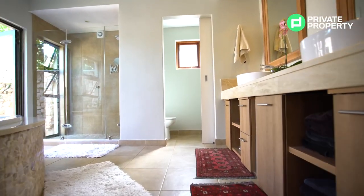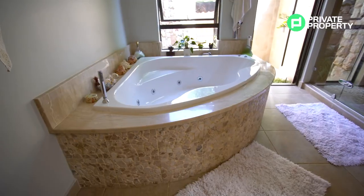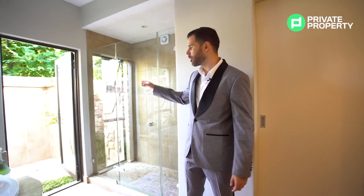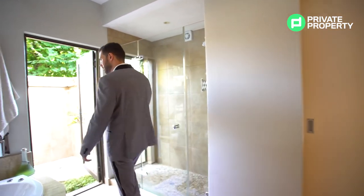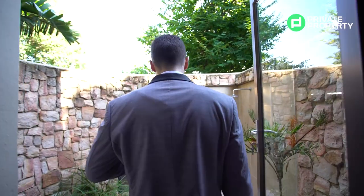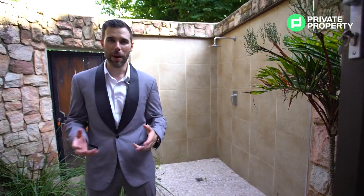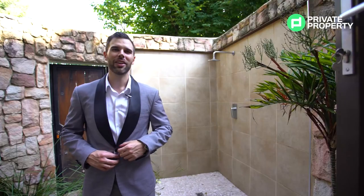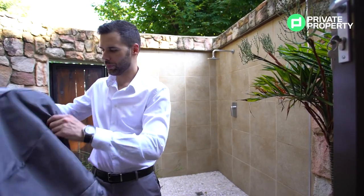Leaving the master suite, we enter the ensuite bathroom. To the left you'll see double vanities — that should stop a lot of morning arguments! On the right, a luxurious jacuzzi bath and a double-spaced shower. Look closely in that shower and there are beautiful windows looking onto a private outdoor garden. Step outside and with the super-high walls it's a private oasis, complete with an outdoor shower.